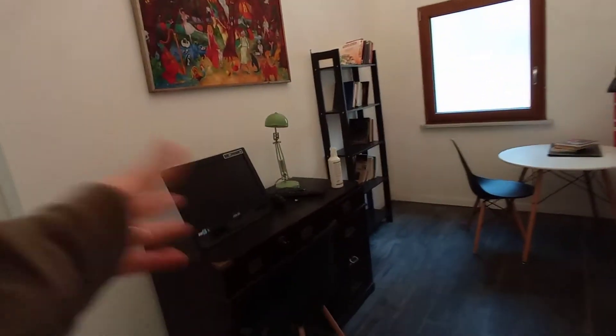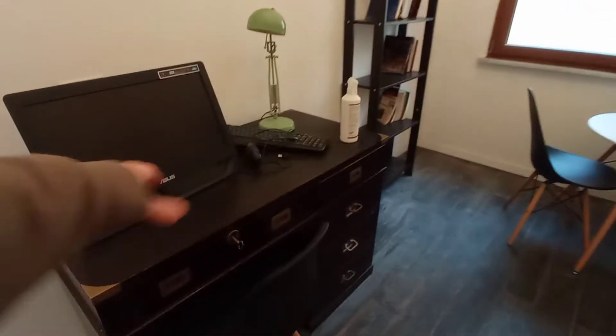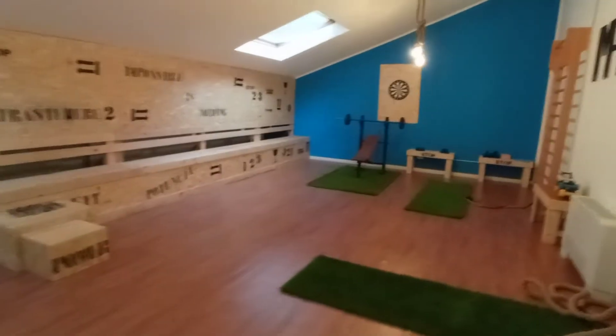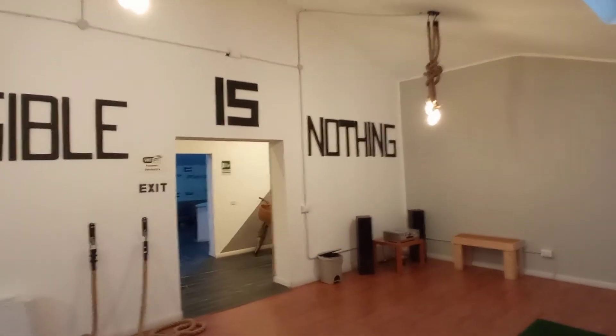Now I'm going to show you the common area of the guesthouse. We have a desk here with a computer, a workshop table, and a very large gym as you can see.